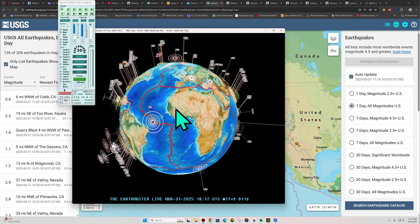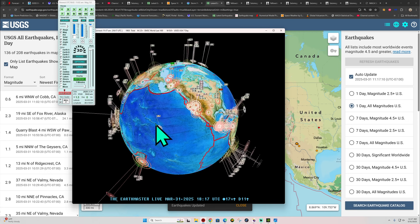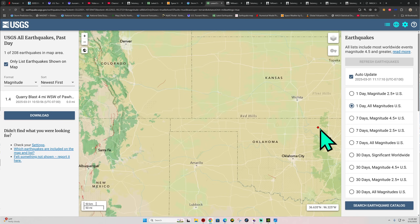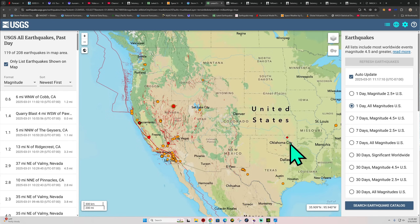Good morning, good afternoon, good evening depending on where you're at. It is the start of the work week here on this fine Monday. Latest activity on the earthquake 3D globe shows a 1.6 and also a 1.3 earthquake — that looks like some type of quarry explosion or quarry blast out around the northern Oklahoma area, northwest of Tulsa, Oklahoma.